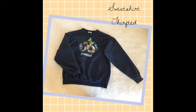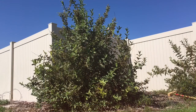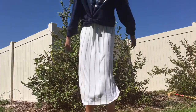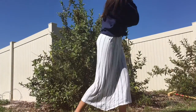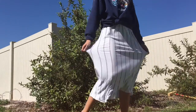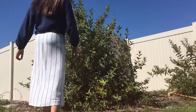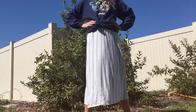Disneyland sweatshirt I thrifted — I found this at Savers. It's super cute and I'm wearing it with a dress underneath. It's a really cute, comfortable dress. This is such a cute outfit for fall. I love this together because you look put together but it's such a comfy outfit and it will keep you warm throughout the day.